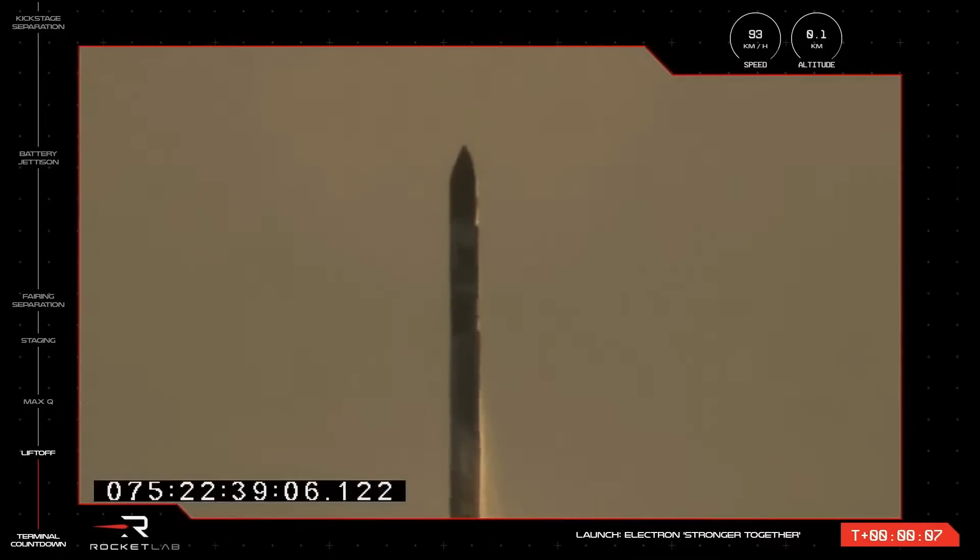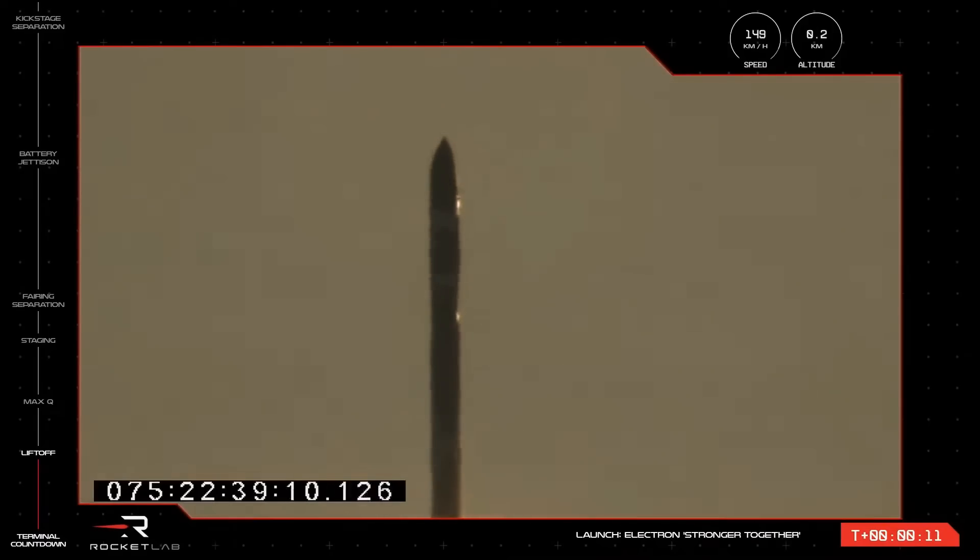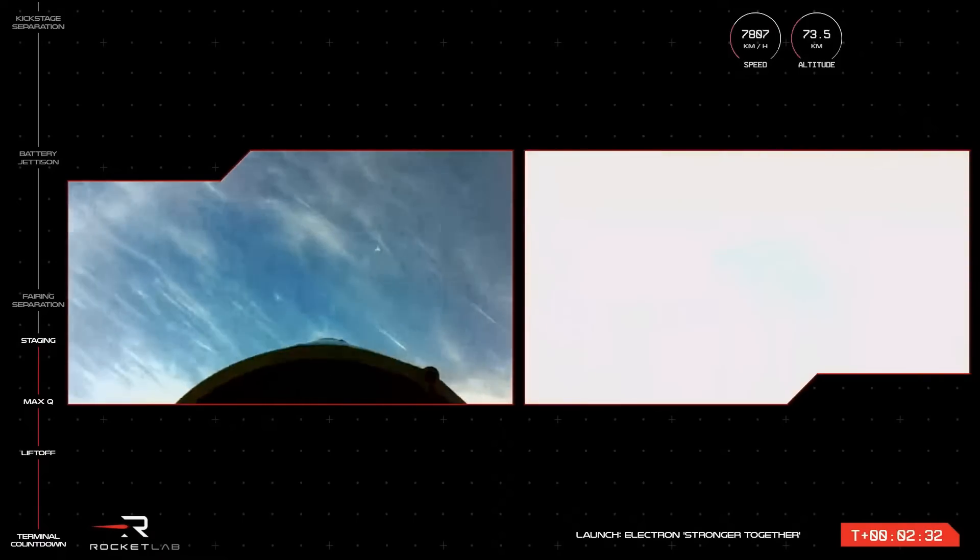On the 16th of March, Rocket Lab launched from the Mid-Atlantic Regional Spaceport at Wallops on a mission called Stronger Together, carrying Capella 9 and 10 — synthetic aperture radar satellites for a commercial provider.